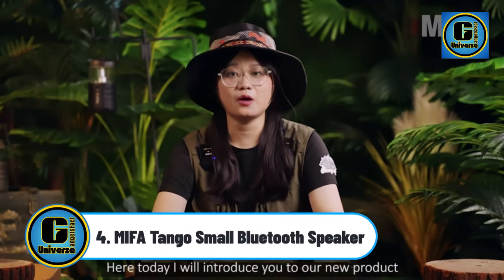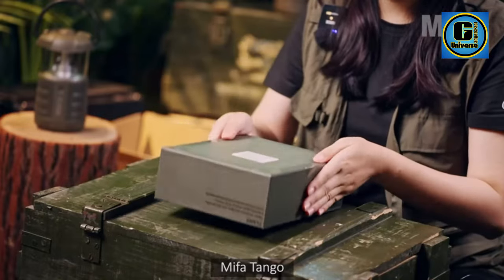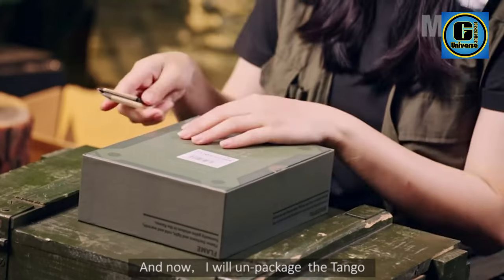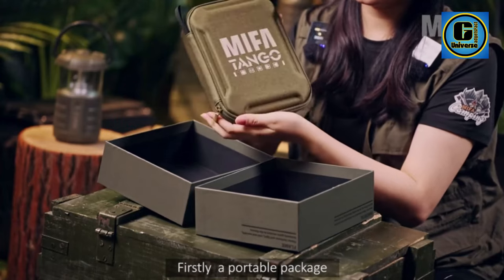Maiafeti Tango Small Bluetooth Speaker. Rugged housing with dimmable flashlight, SOS mode equipped, quarter-inch screw hole for tripod installation, IPX7 waterproof, comes with a durable metal clip and a flexible strap. Welcomed by campers and hikers.